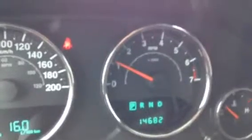As you can see there's only 14,000km on this vehicle, which is not bad for Alberta considering we do on average about 20,000 to 25,000 a year. Very nice seats.